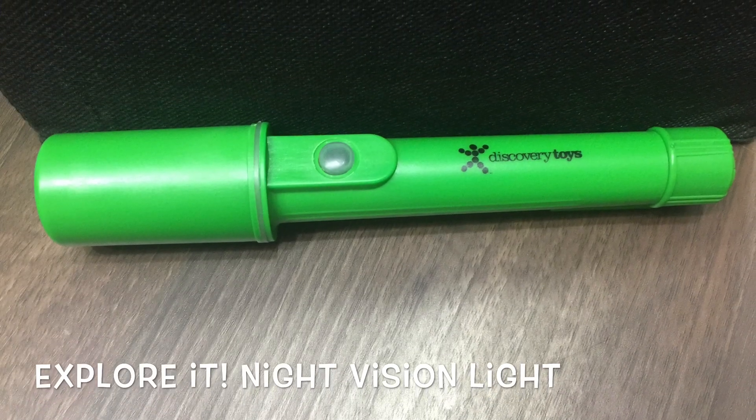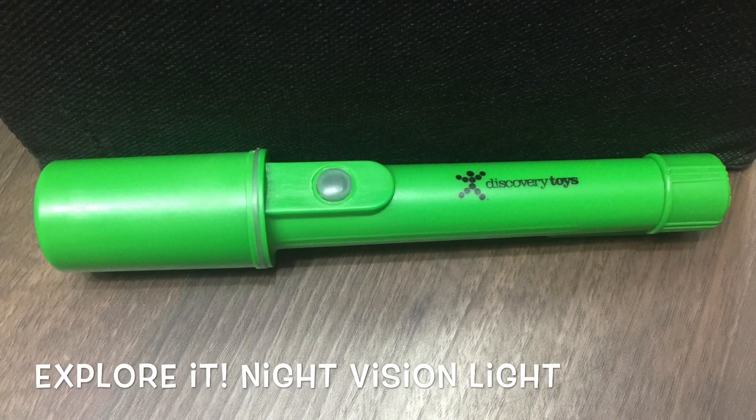Discovery Toy's night vision light is equipped with a red LED to provide projected red light to see by. By adapting to the dark and using a red light, we can see well enough to walk among objects, including pets and people, without disturbing them.